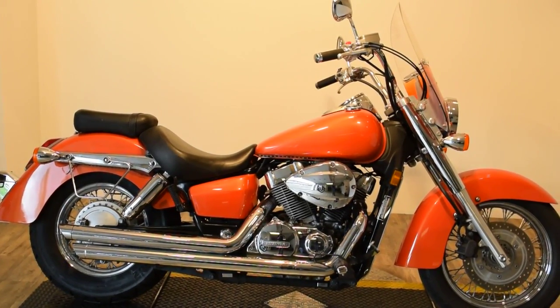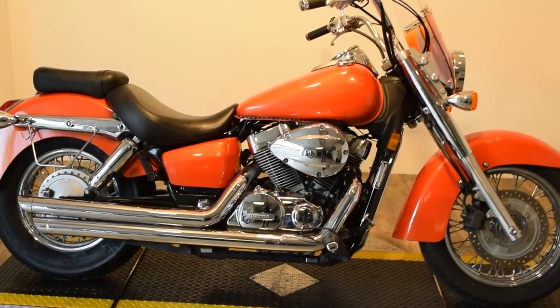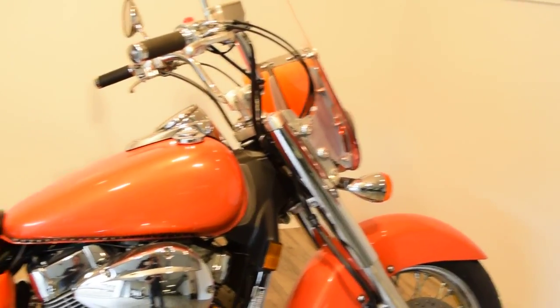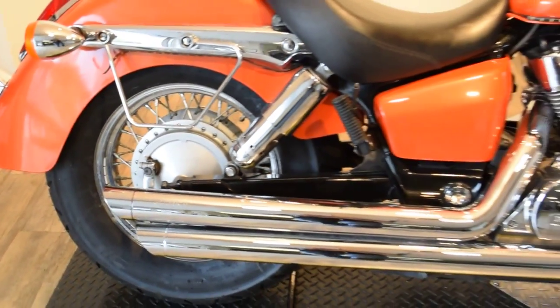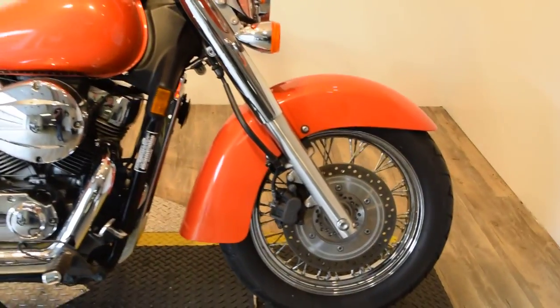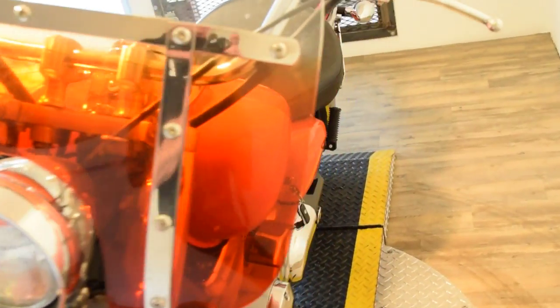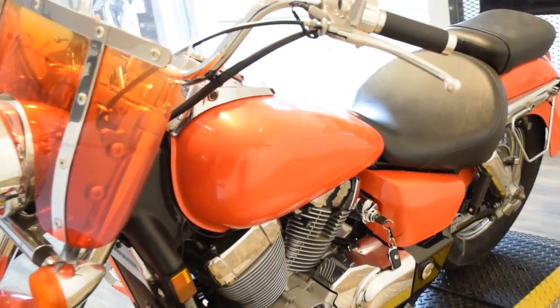Monster Power Sports is offering this 08 Honda Aero. It's custom painted, with a quick detachable windshield and a real nice set of Cobra straight pipes. You can see more pictures of this bike at MonsterPowerSport.com. You get a 30-day warranty on engine and transmission on every bike that we sell. This bike also has LED lights on it.